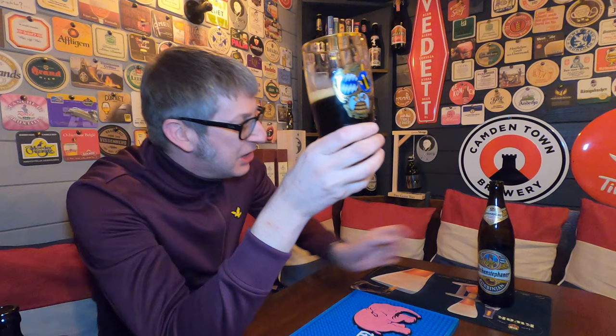I bet you could pour this into a little 33cl glass, right, and tell someone from Belgium that this is a Belgian dubbel you're brewing — and I bet they'd fall for it. I want to mention Joe Buyers Beer Reviews — Joe, I'd like you to try this, because you must be able to get it in Belgium. This is probably the first German beer I've had that's so close to a Belgian dubbel. It really is.